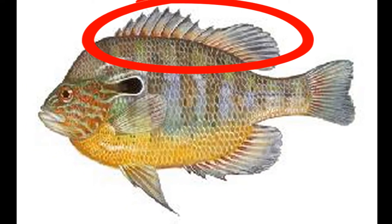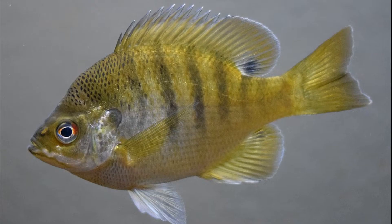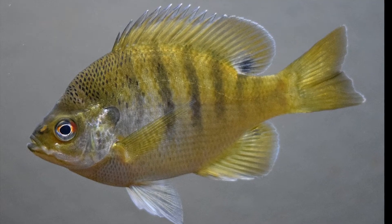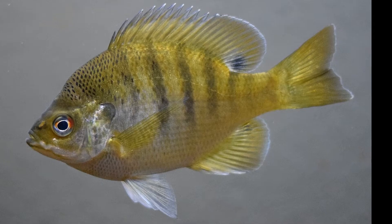The fin on top of their body, called the dorsal fin, is continuous, with the first part being spiny and the back being soft. There is also a dark spot at the base of their dorsal fin. They have 5 to 9 vertical bars on each side.